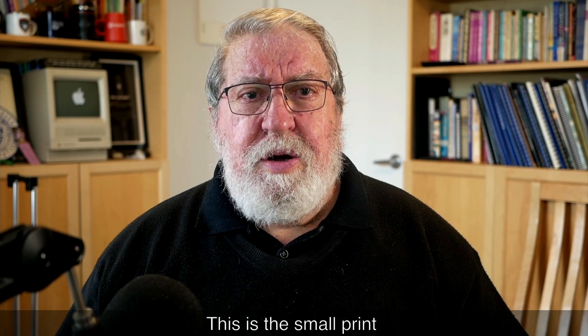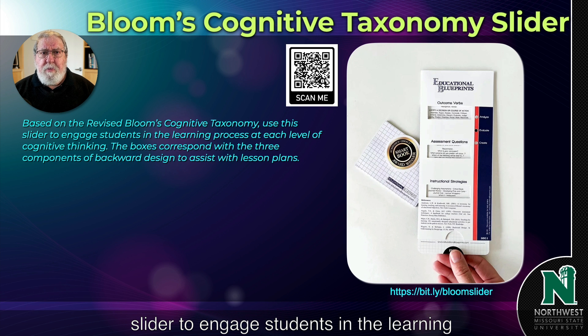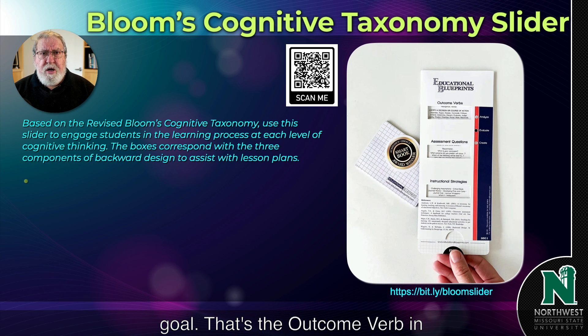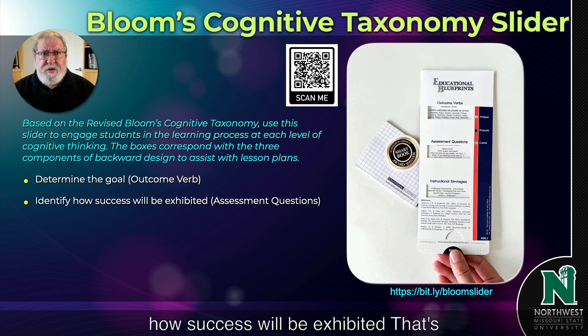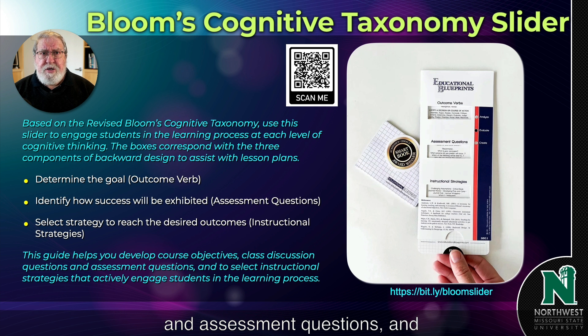There is a small print on one side of the slider: based on the revised Bloom's cognitive taxonomy, use this slider to engage students in the learning process at each level of cognitive thinking. The boxes correspond with the three components of backward design to assist with lesson plans. The steps are: determine the goal — that's the outcome verb in Bloom's taxonomy; identify how success will be exhibited — that's the assessment questions; and select the strategy to reach the desired outcomes. This guide helps to develop course objectives, class discussion questions, assessment questions, and to select instructional strategies that actively engage students in the learning process.